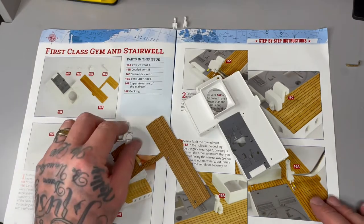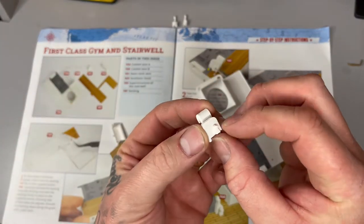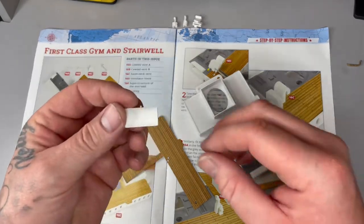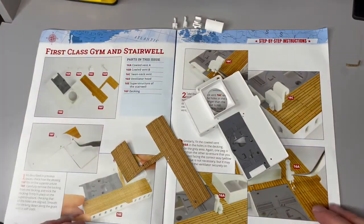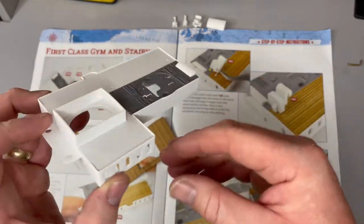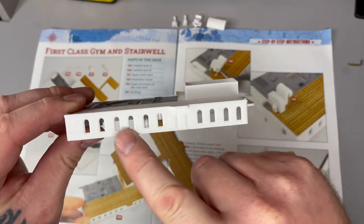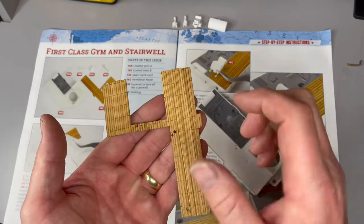Then we've got 16D — the Ventilator Hood. I wonder if we can use that today. And then we've got the superstructure of the stairwell — this is plastic. It might not look much now, but once we start adding things it's going to really pop. You've got the windows here of the superstructure stairwell, and underneath is the decking — be careful, it's a bit flimsy, you don't want to be ripping that.